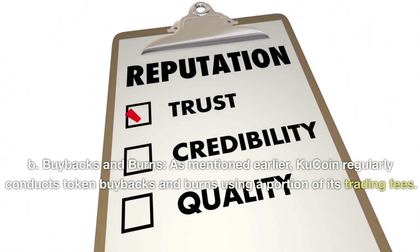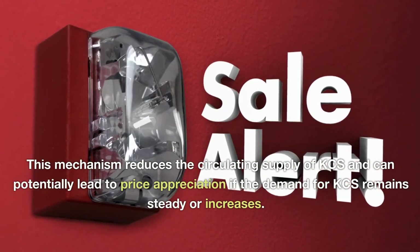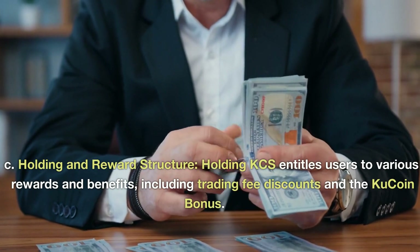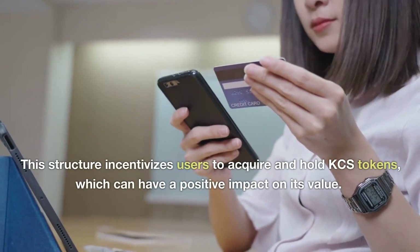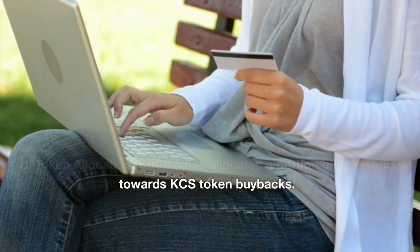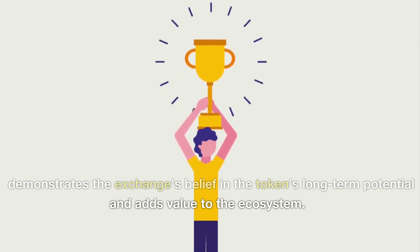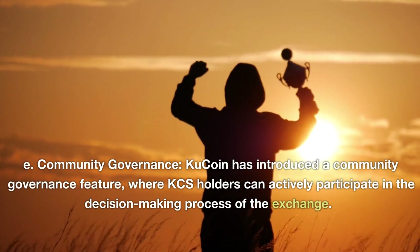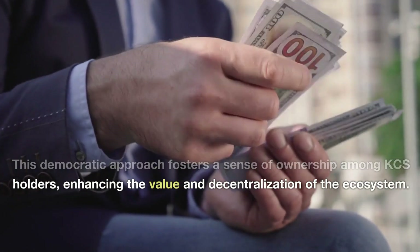KuCoin regularly conducts token buybacks and burns using a portion of its trading fees, which reduces the circulating supply of KCS and can potentially lead to price appreciation if demand remains steady or increases. Holding KCS entitles users to various rewards including trading fee discounts and the KuCoin bonus, incentivizing users to acquire and hold the token. KuCoin has also allocated a portion of its revenue towards KCS token buybacks, demonstrating belief in the token's long-term potential. Additionally, KCS holders can actively participate in community governance and the decision-making process of the exchange, fostering a sense of ownership and decentralization.